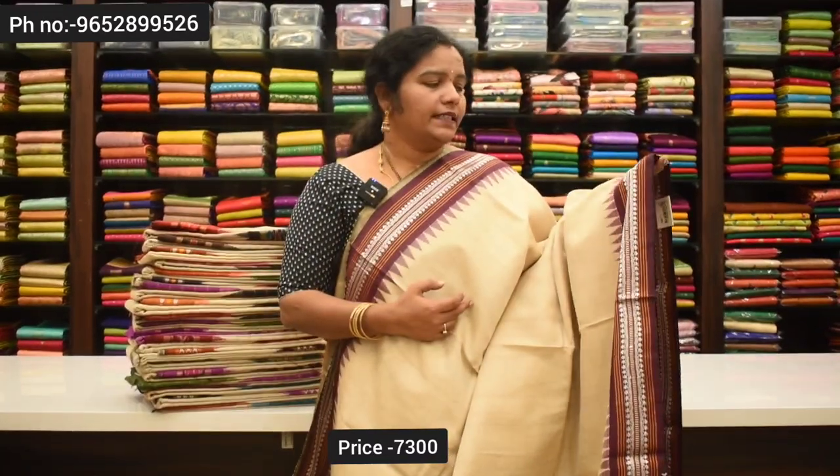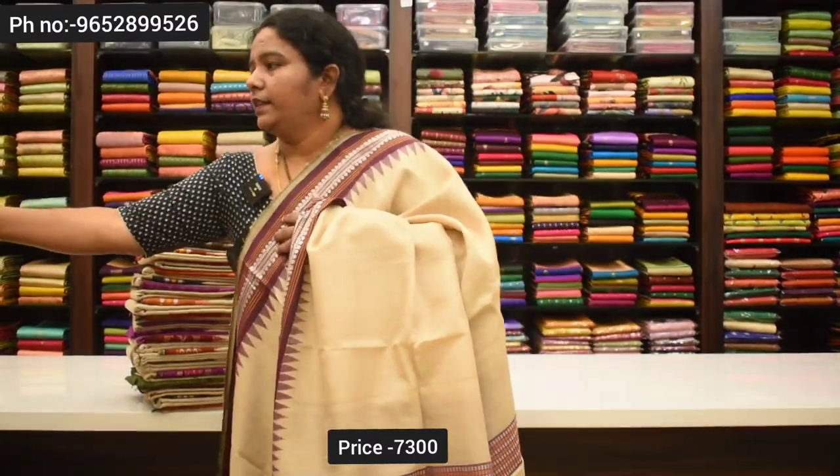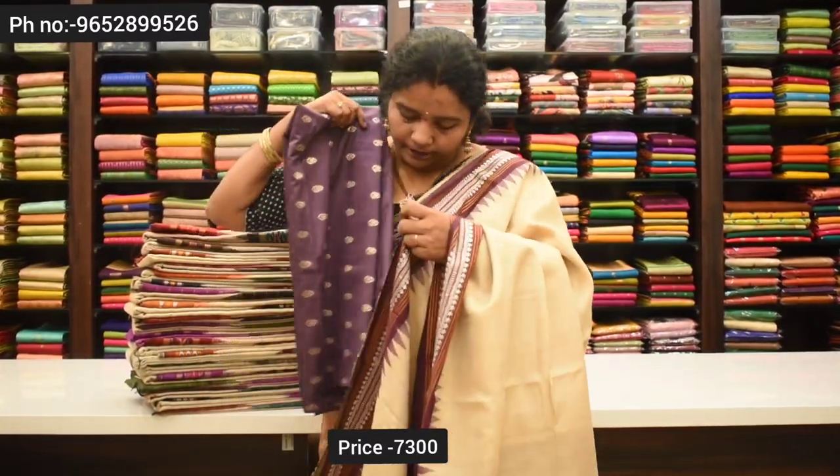For the next color combination, if you have a common color, you can use a contrast border. You can also add a lavender color in the dark magenta. If you have a blouse, you can apply it in a plain color. The contrast border is correct. Also, the silver is very good. The price is 7,300 rupees.